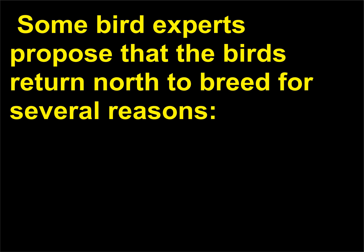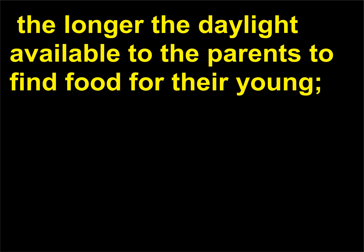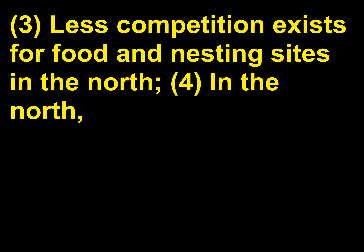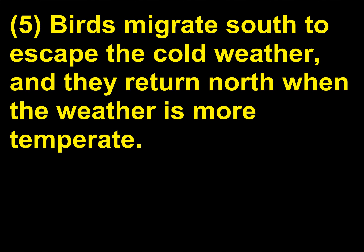Some bird experts propose that birds return north to breed for several reasons: 1) there is a huge insect supply for their young; 2) the higher Earth's latitude in the summer in the Northern Hemisphere, the longer the daylight available for parents to find food for their young; 3) less competition exists for food and nesting sites in the North; 4) there are fewer mammal predators for nesting birds in the North, which are particularly vulnerable during the nesting stage; and 5) birds migrate south to escape the cold weather and return north when the weather is more temperate.